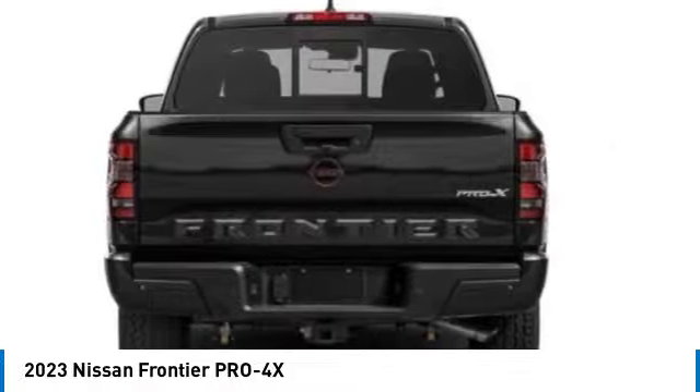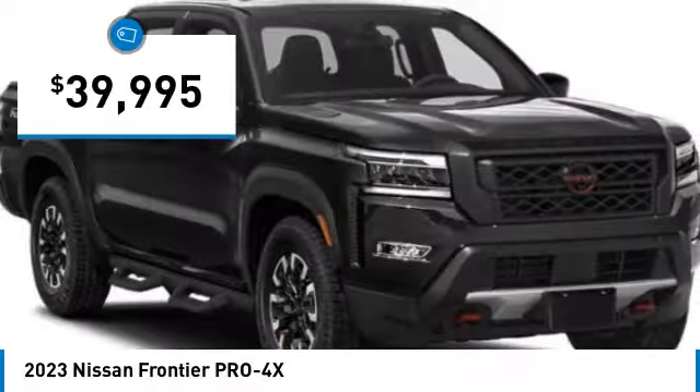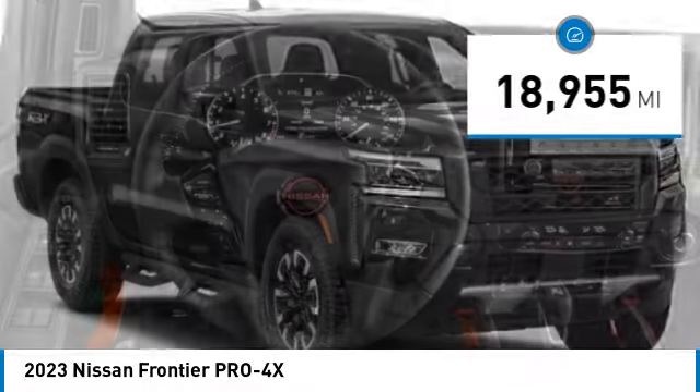under-seat storage, and seating for five, and is priced below $40,000. This vehicle has less than 20,000 miles.